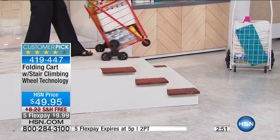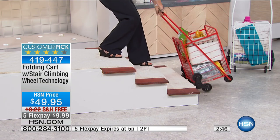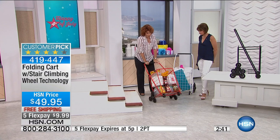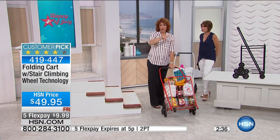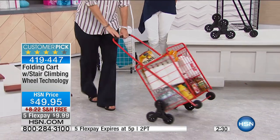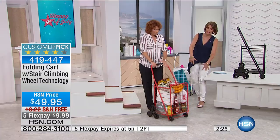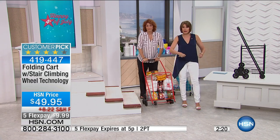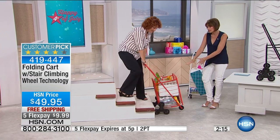I just want to show you how great these wheels take the stairs. All I've got to do is hold on to the handle, and especially going downstairs, it makes it so easy and it's stable. If you've ever had anything heavy in a cart and you hit a curb or a stair and it starts to wobble because you don't have the stability of always having four wheels — because the wheel fits onto it, that's what really makes this magic happen.